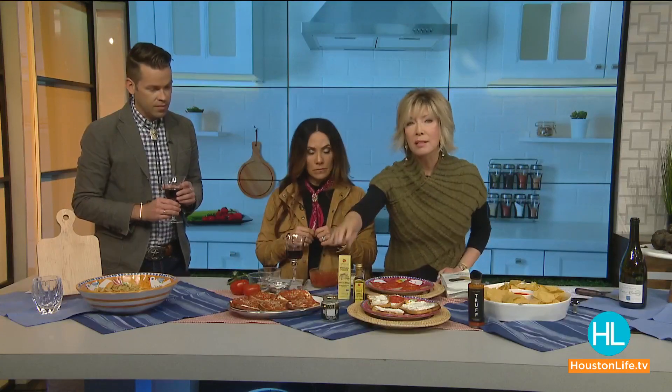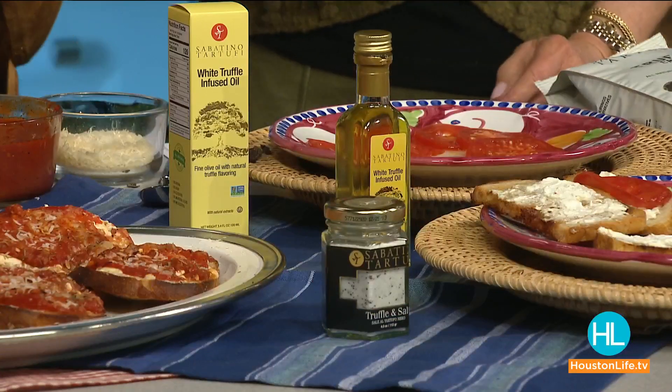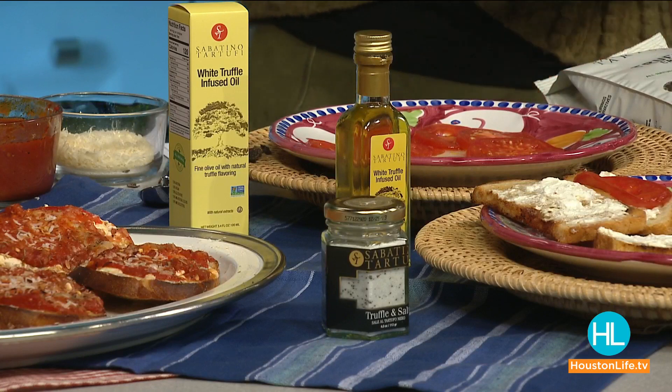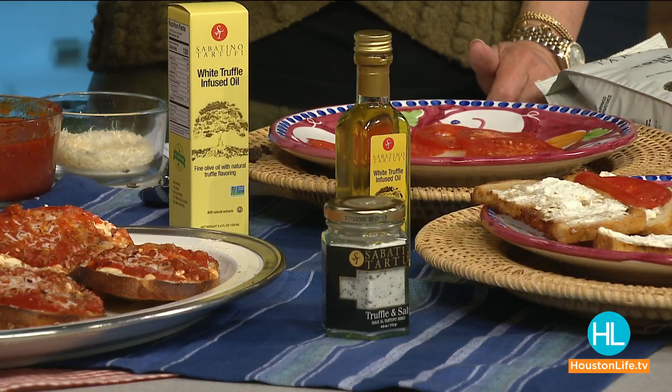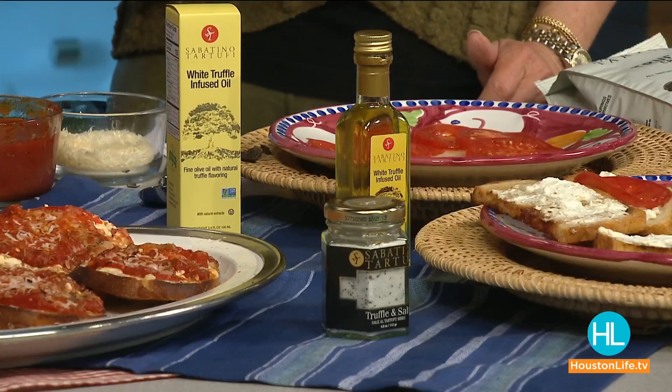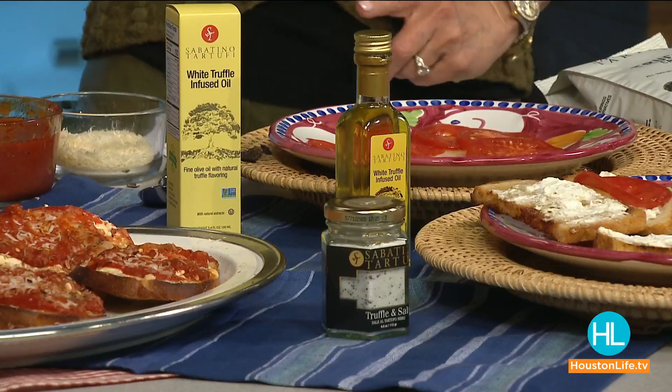The products to use: truffle salt is my favorite because a little truffle goes a long way. For the oil, just a drop or two is all you need. The Sabatino brand is incredible, and HEB Cooking Connections does carry it — easy to find. And those easy truffle fries recipe will be pushed over to the website as well.